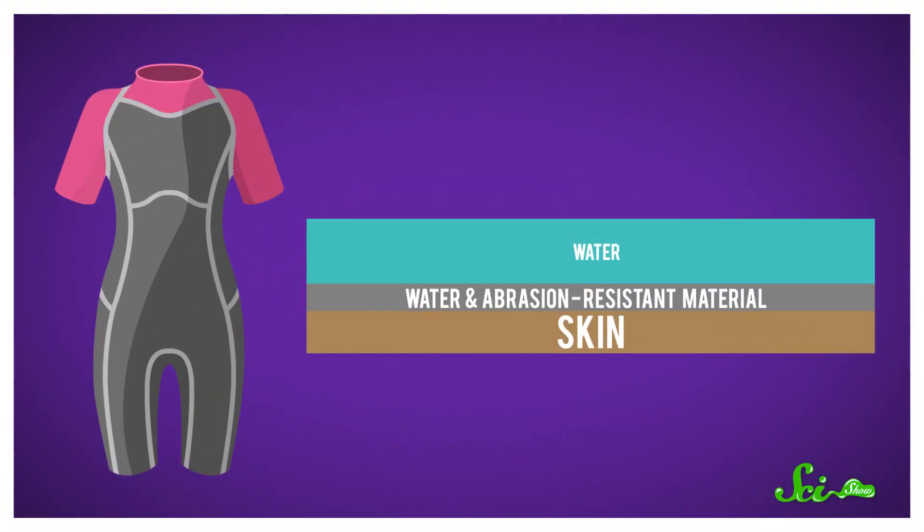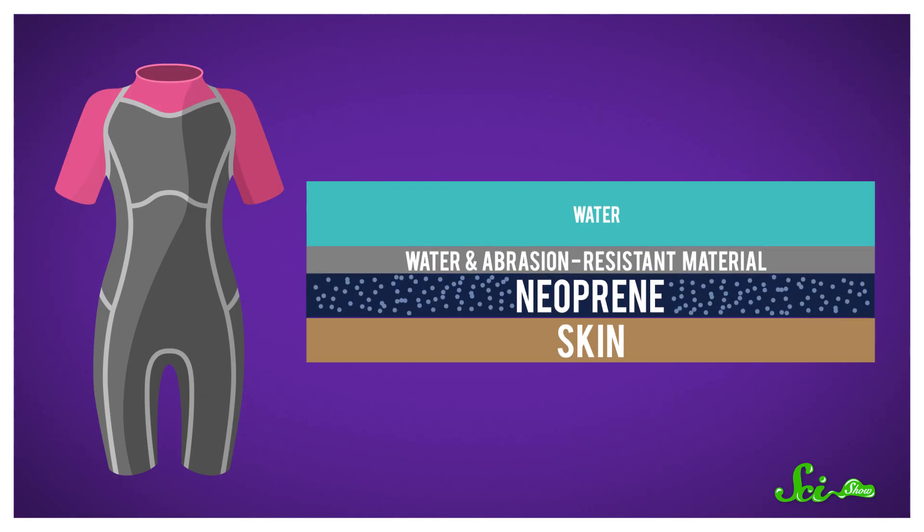Enter the wetsuit. Wetsuits are designed to stop heat from escaping, also known as insulation. And they're made of layers upon layers of materials. The outer layer is tough and somewhat water-resistant, to keep most of the cold water out. Then comes a layer made out of neoprene, a rubber foam with lots of tiny nitrogen bubbles trapped inside. These pockets of gas don't conduct heat as easily as water does, so this layer is really important to keep your body warm.